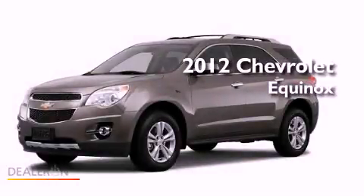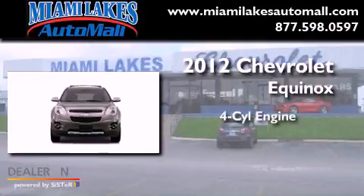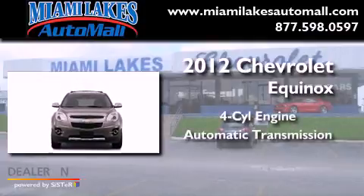This is a brand-new 2012 Chevrolet Equinox. It has a four-cylinder engine and an automatic transmission.